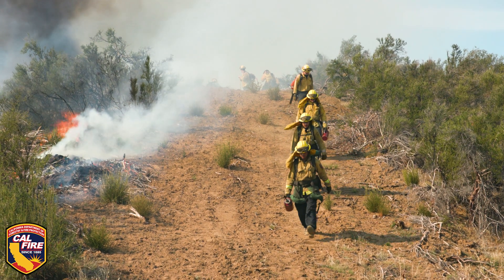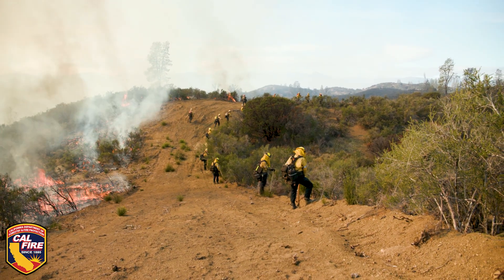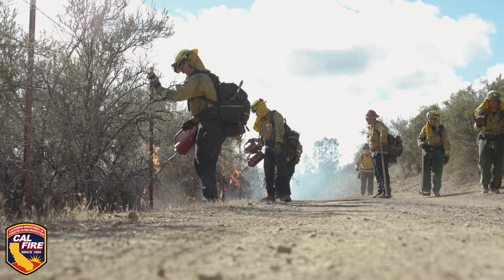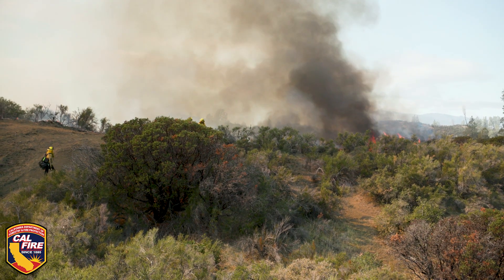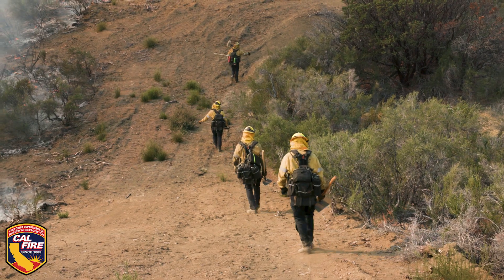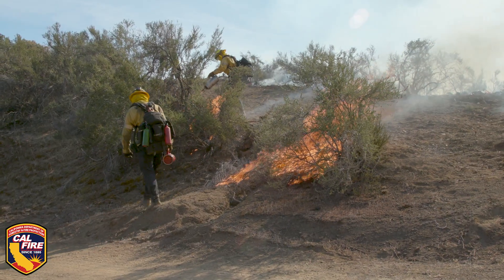It also assists us especially in the heat of the summer — if a fire were to start off Highway 36, now we have a really good buffer that would potentially stop it. Over the last several winters, units have been allocated fuels engines and firefighters, and their primary duty during the winter months, the off-season, is to come out and work on fuel reduction projects. We've done mechanical piling, dozer work, and now we're doing the broadcast burn.